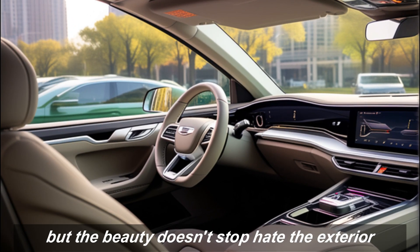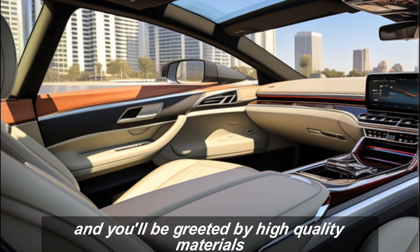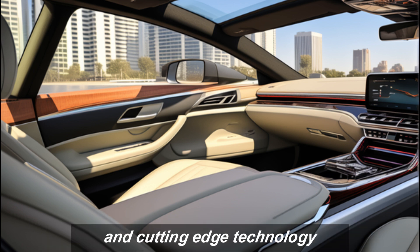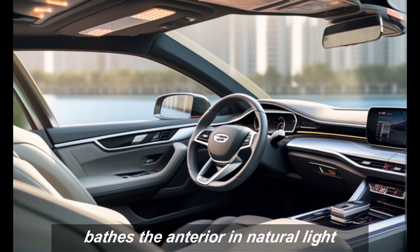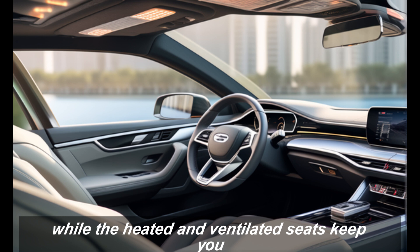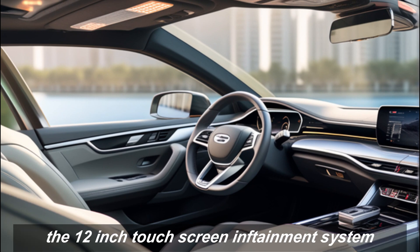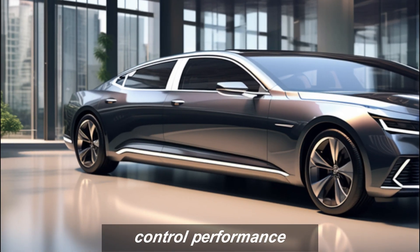But the beauty doesn't stop at the exterior. Step inside the Malibu's spacious and luxurious cabin and you'll be greeted by high-quality materials, soft-touch surfaces, and cutting-edge technology. The panoramic sunroof bathes the interior in natural light, while the heated and ventilated seats keep you comfortable in any weather. And there's a 12-inch touchscreen entertainment system that puts everything at your fingertips — from navigation to music streaming to climate control.